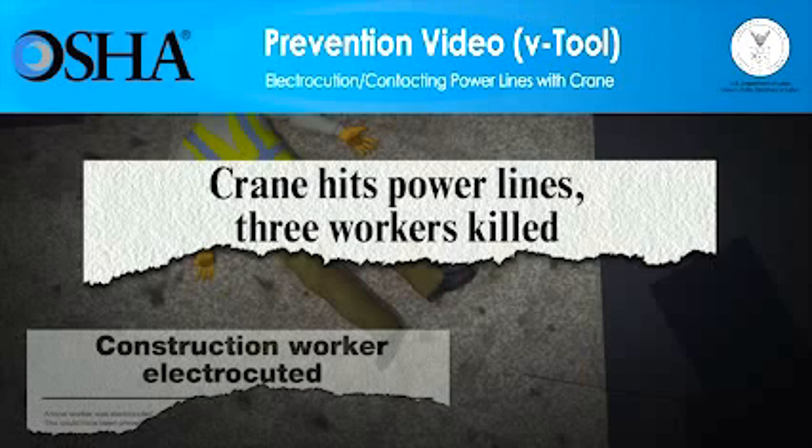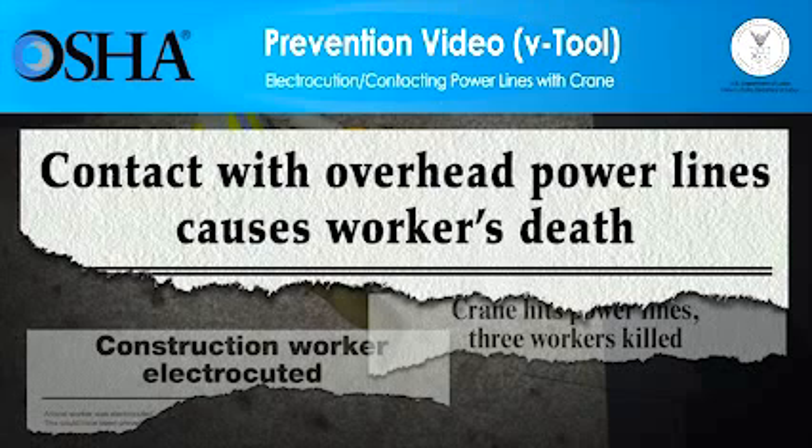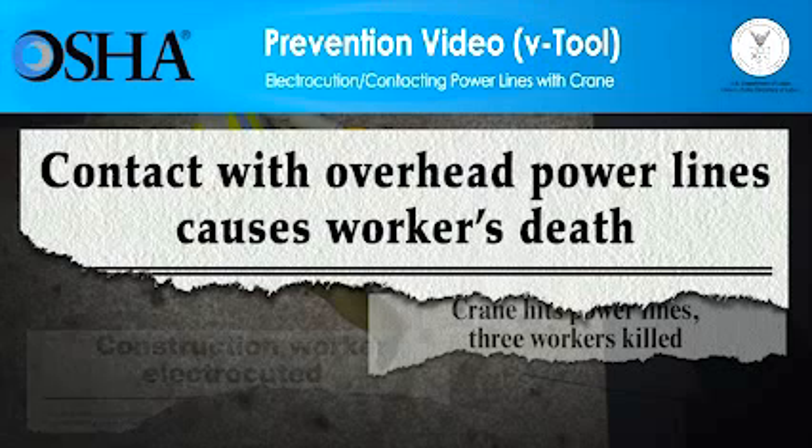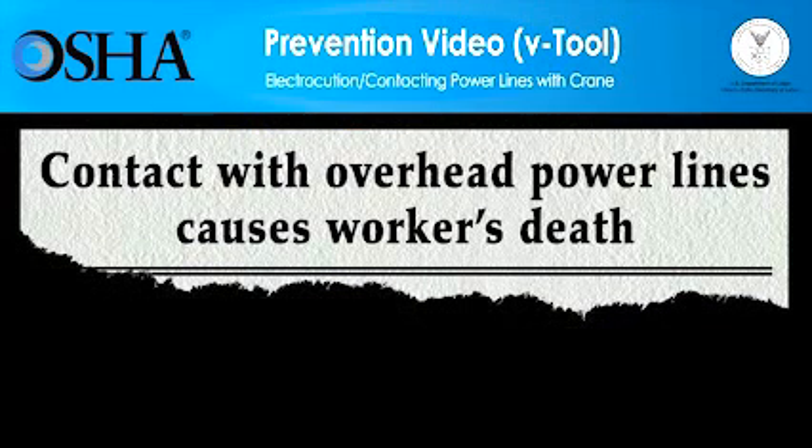The video you're about to see shows how quickly contact with overhead power lines can result in the electrocution of a worker. The video will also show what employers must do to ensure that the work can be done more safely. You'll see that training workers, pre-job planning, and taking the right precautions save lives.